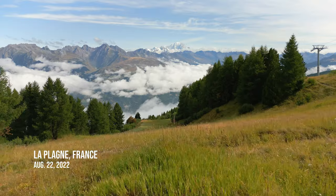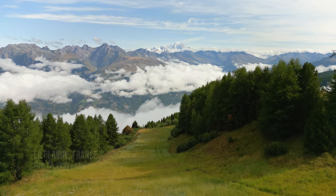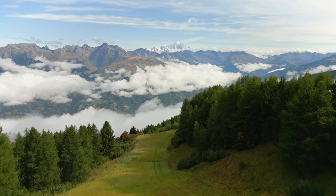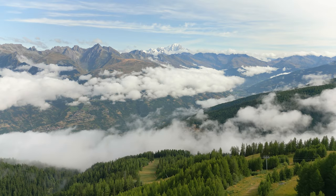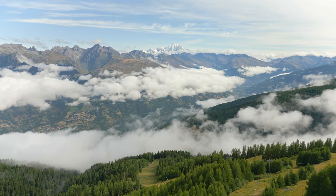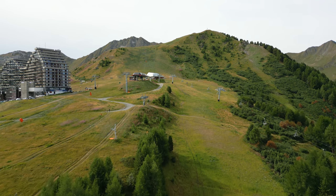Welcome to episode 23 of my 2022 training diaries. We're now less than a week away from the start of UTMB, both my and Audrey's goal race for the year. After spending about a week and a half in Annecy, we left on Wednesday for La Plagne, which is a ski resort just south of Mont Blanc.